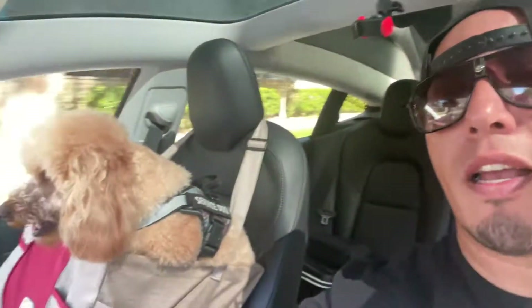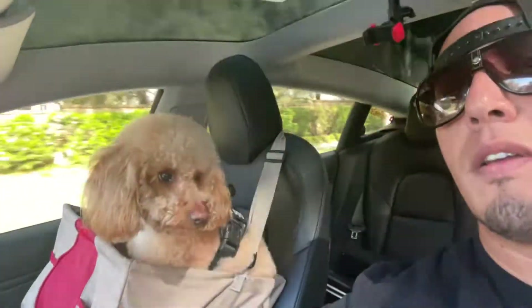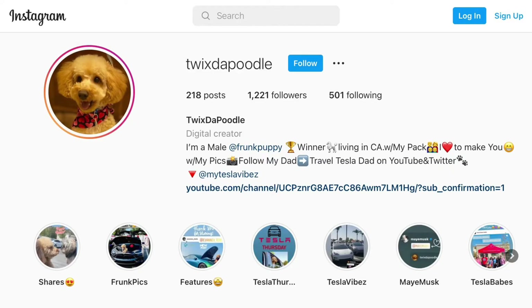I actually have my sidekick here with me today — it's Twix the Poodle. Twix, say what's up! Make sure you follow him on Instagram. Other than that, let's go.